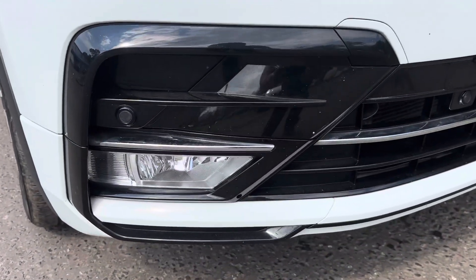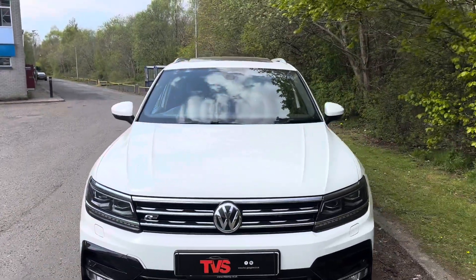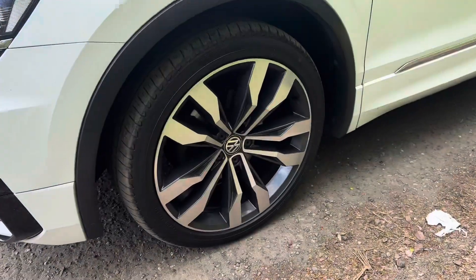We've got the front fog lights, parking sensors front and rear, and you can just see the panoramic roof up there as well. And if we take a look inside, things are just as nice.